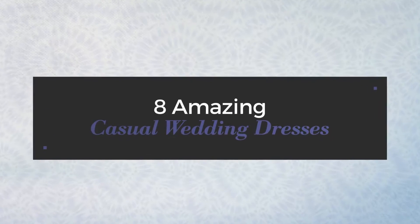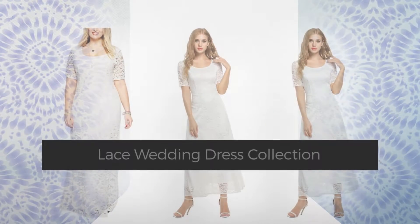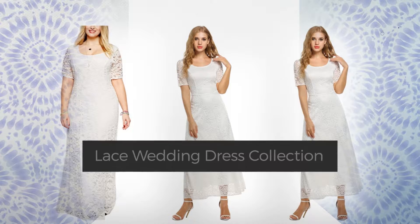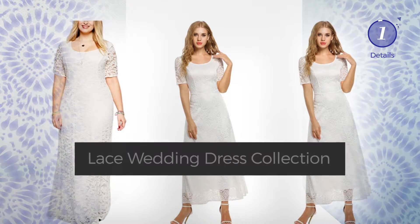8 Amazing Casual Wedding Dresses handpicked from over 3,000 fashion designers' catalogues. At any time, click the circle and get the details about your favorite dress.